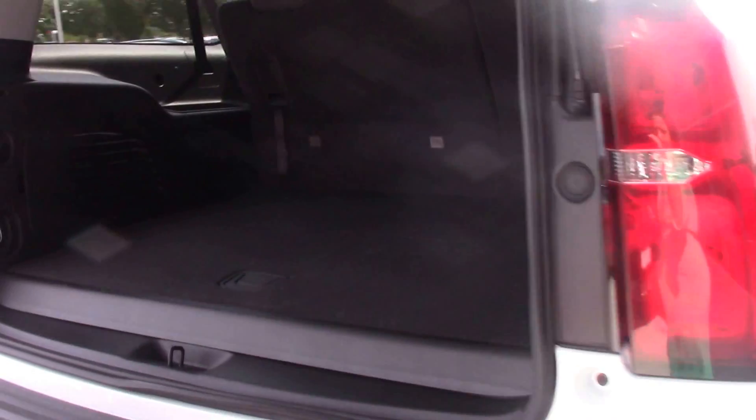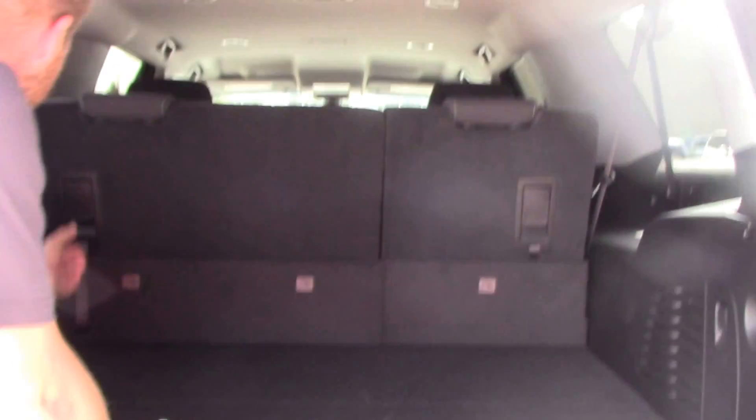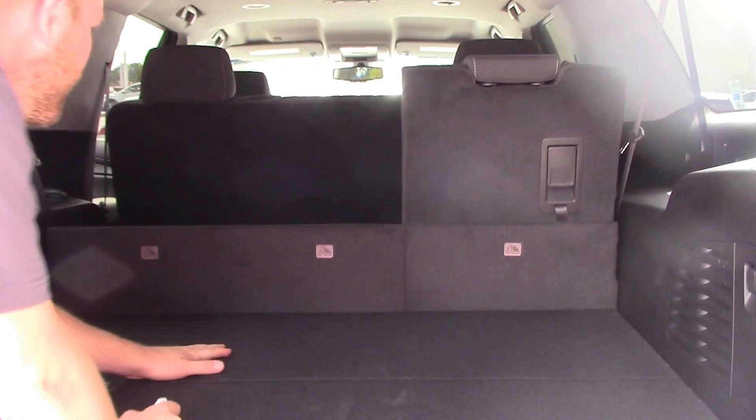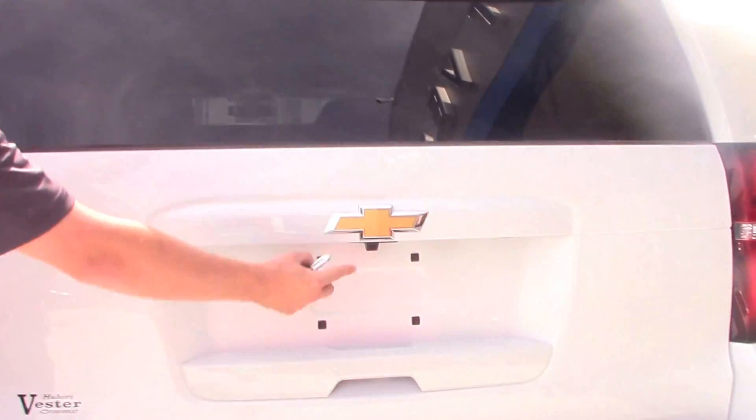Plenty of room for luggage in the back and that third row just folds right down. Nothing to it. Got your backup camera back here.